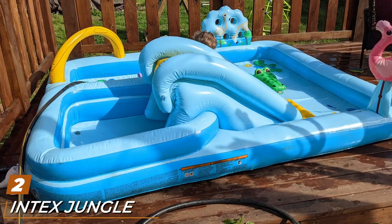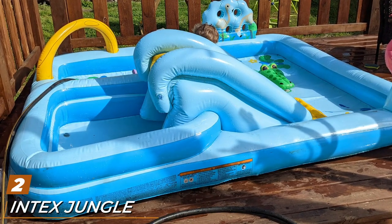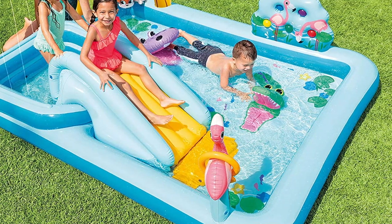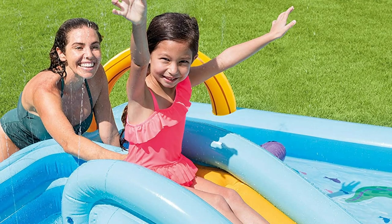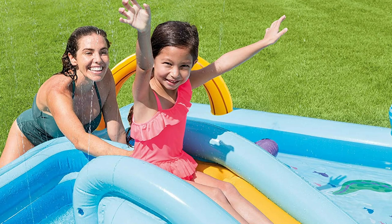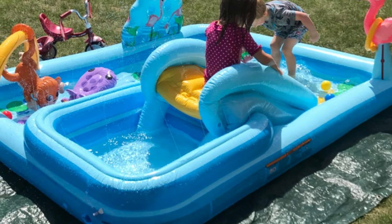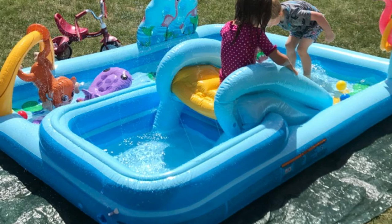Moving on to number two, the Intex Jungle Adventure Inflatable Play Center. If you're looking for the best kiddie pool with a slide for your kids to enjoy, this may be a good option. It's easy to set up using an air mattress pump or a compressor. Once it's filled with air, add some water and start the fun. This play center is made up of two separate pools — the smaller one is located in the corner by the slide's ladder and includes a water sprayer that connects to your garden hose to create a sprinkler. The kids slide from the small pool into the large one, landing on a padded landing mat.